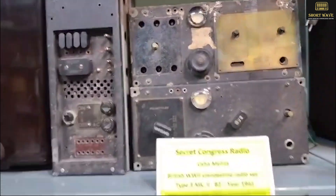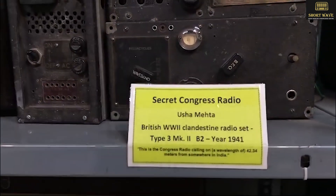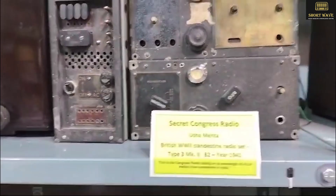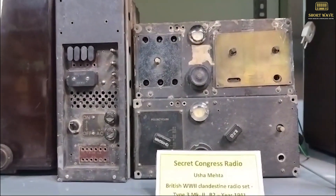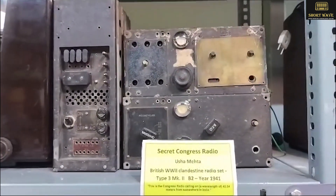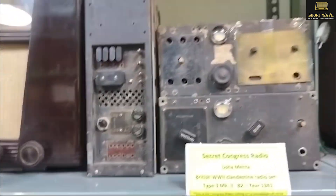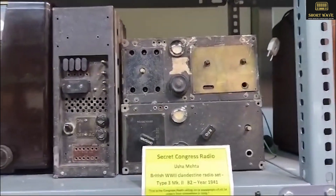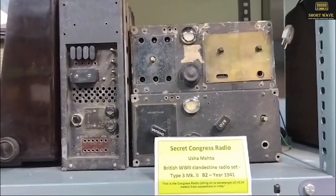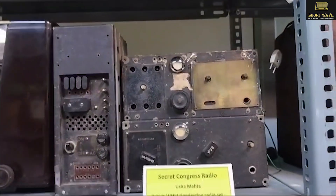Then I have something very special, which is called the Secret Congress radio, used by Vishal Mehta. This is a part of our freedom fight. A movie is made based on this — you can see it is 'Ae Watan He Mere Watan' or something like that in Hindi. This is the original set which was used by Vishal Mehta.